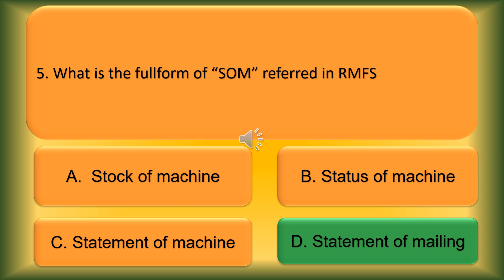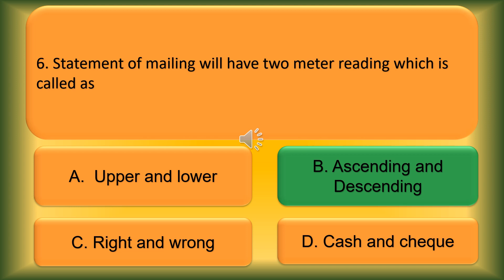Question number 5. What is the full form of SOM referred to in RMFS? Option A: Stock of Machine. Option B: Status of Machine. Option C: Statement of Machine. Option D: Statement of Mailing. The correct answer is Option D, Statement of Mailing.